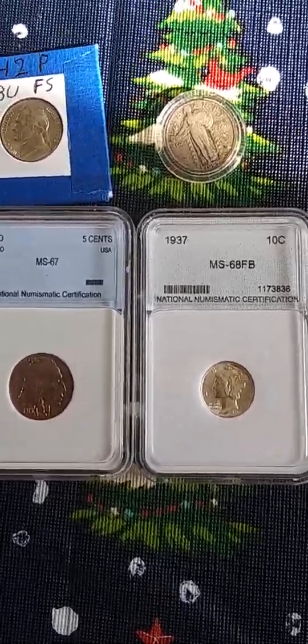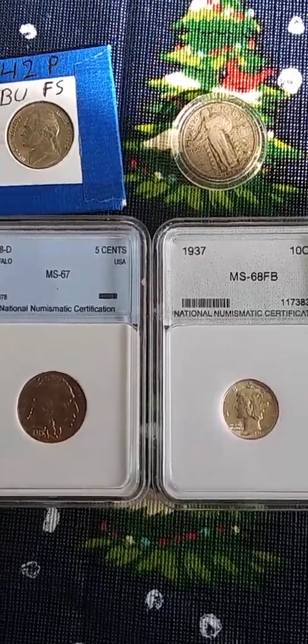All right guys, let me know what y'all think on them. That buffalo says it's an MS-67, that Mercury says MS-68 full bands, and the other two — no idea. That's just how it was when I got them, so let me know. All right guys, thanks for watching — like, share, subscribe and all the other good stuff. Thanks!